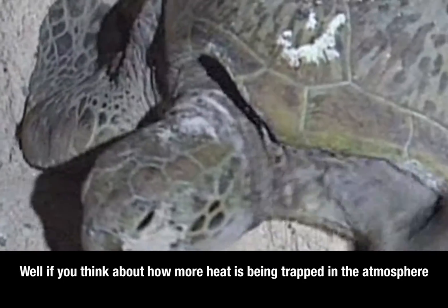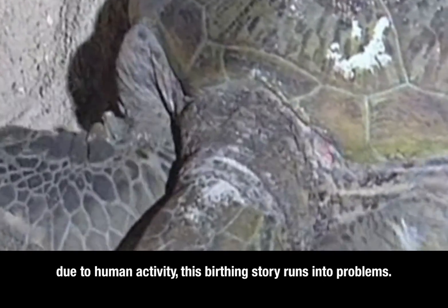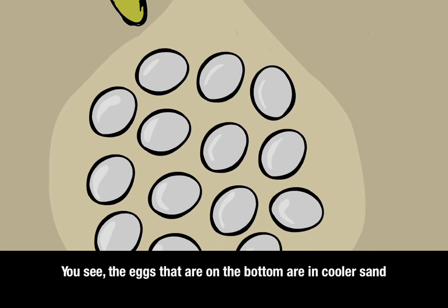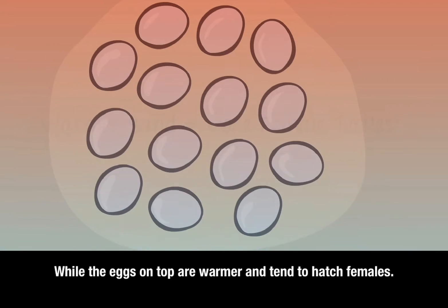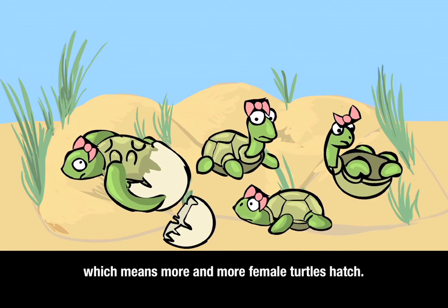If you think about how more heat is being trapped in the atmosphere due to human activity, this birthing story runs into problems. The eggs on the bottom are in cooler sand and tend to hatch male sea turtles, while the eggs on top are warmer and tend to hatch females. As average temperatures heat up, the sand on the bottom of the pit gets warmer, which means more and more female turtles hatch.